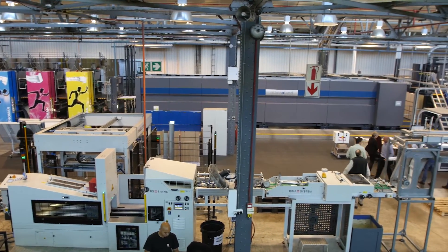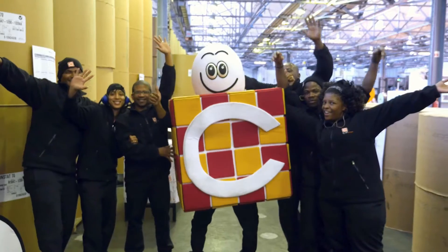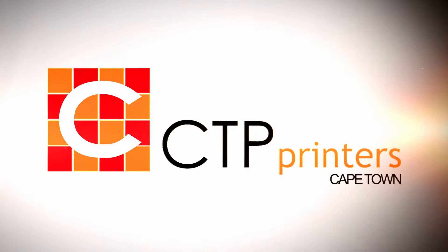With far less manual labor to get the machine printing, staff and resources can be extended to further shorten the time to final production. CTP has firmly established itself as a world leader and is the obvious choice for the fastest and best quality print production in South Africa.